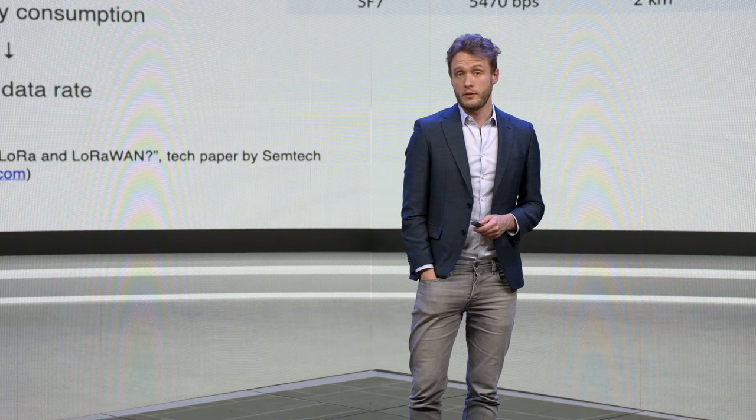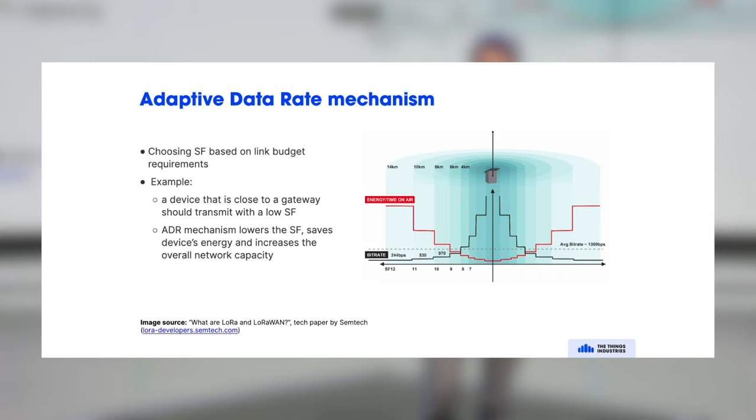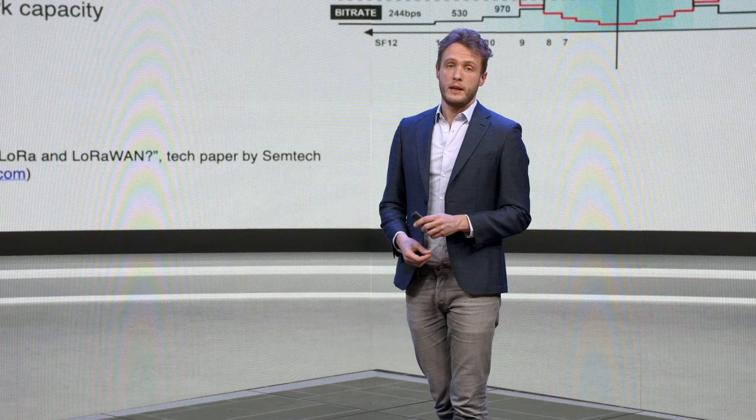This is always a trade-off — there is no single spreading factor that is best for every use case. That is why LoRaWAN has a mechanism called adaptive data rate. Adaptive data rate chooses the best spreading factor for a particular scenario: if the end device is close to a gateway, it can use a lower spreading factor and higher data rate; if further away, a higher spreading factor ensures reliable reception. Adaptive data rate measures the signal-to-noise ratio and the network can instruct the end device to change data rate, dynamically optimizing battery life and link quality.